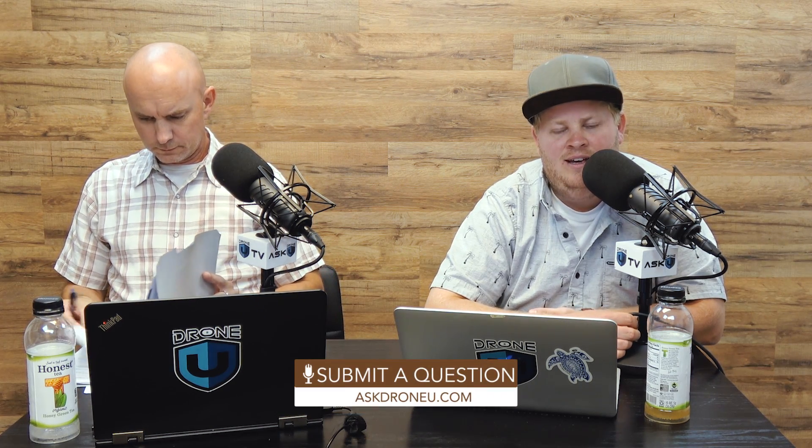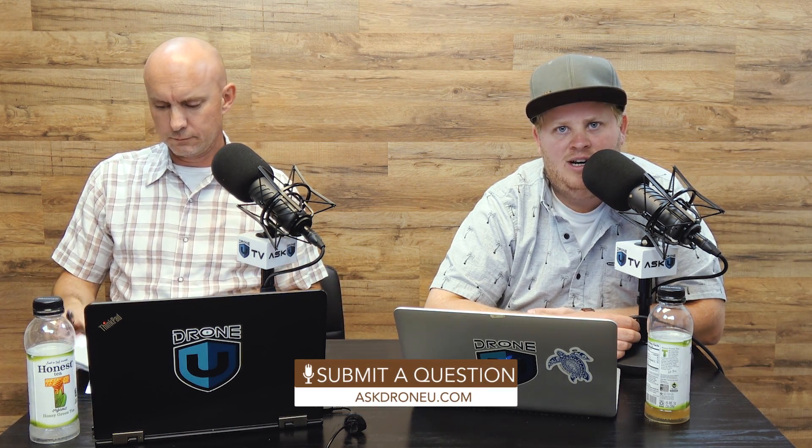What can NDVI tell you, and when do clients really use it? That's the good question. Talking about that today and so much more here on the show. Remember, if you have a question, just go to AskDroneU.com, upload that question. If you haven't become a member of the DroneU community, get access to 32 courses and a community that is there to inspire you, motivate you, and help you along the way. Check it out at DroneU.education.